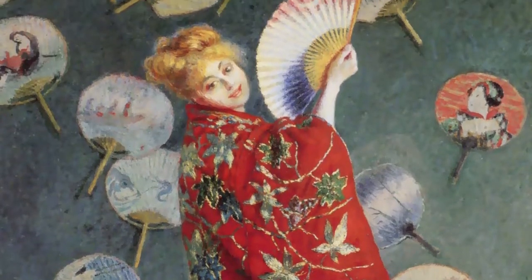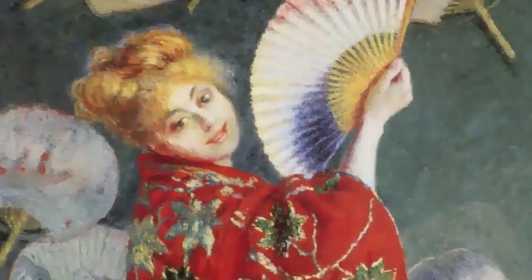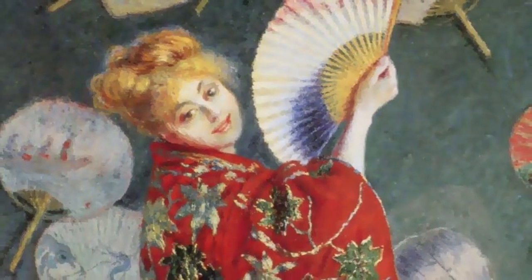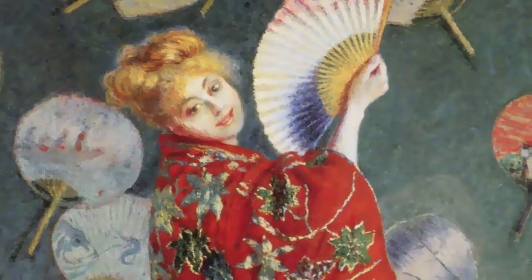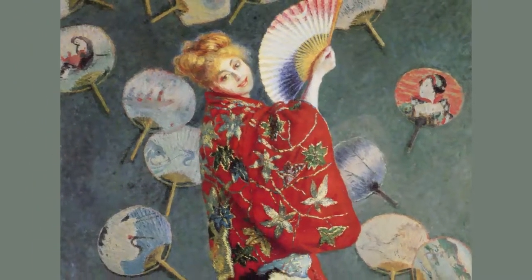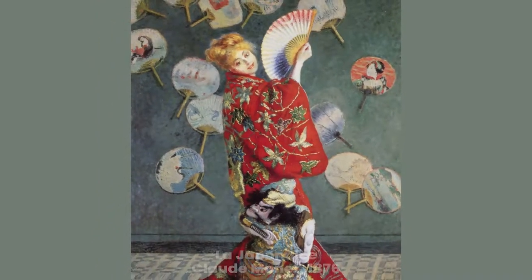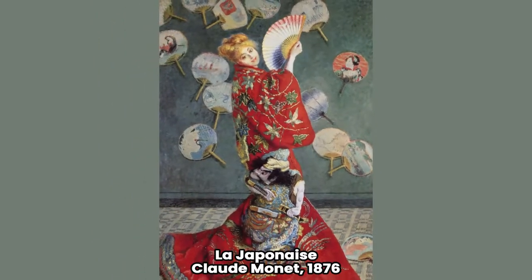In 1876, he presented this work to the Salon, in which he represents his wife Camille dressed in a highly detailed red kimono and holding a fan. It is strange that she was depicted as blonde, as we know from other works that Camille was brunette. She is wearing a wig perhaps to underline that, despite the influence of the rising sun, we are dealing with a Western work of art. In addition to the fan in her hand, Monet paints many other fans in the background to give the painting a more oriental flavor. Monet would sell this work for the not inconsiderable sum of 2,000 francs, although over time he would deny the work, considering it an embarrassment in his production.